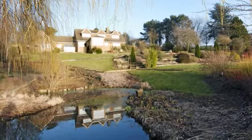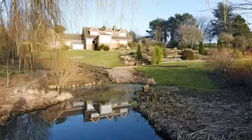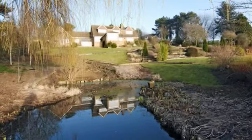Twenty Church Road is a substantial detached family home on a large plot with stunning panoramic views. The property sits in an elevated position overlooking its large landscaped gardens and open fields beyond.